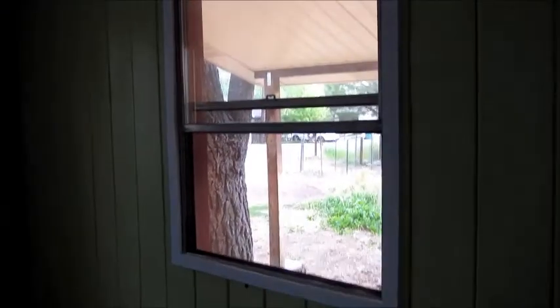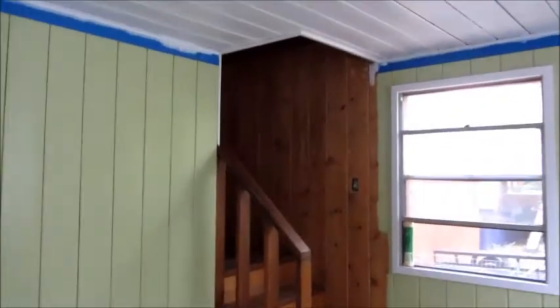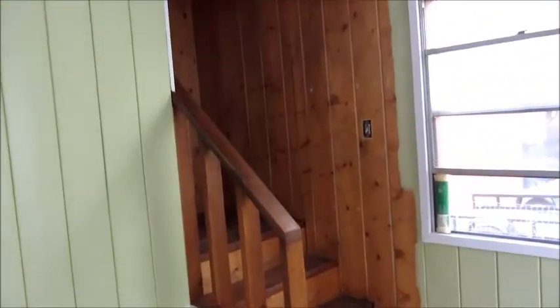Today is June 8th and I got all the trim painted in the living room and we have all of the cracks in the ceiling filled in. So all we have to do is put another coat or two on the ceiling, and then tomorrow I'm going to start painting the wall and the stairs, and then the living room will be done.